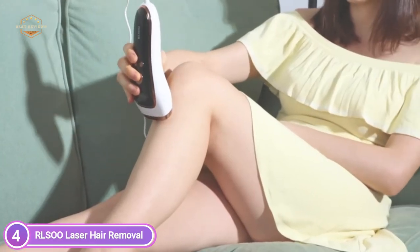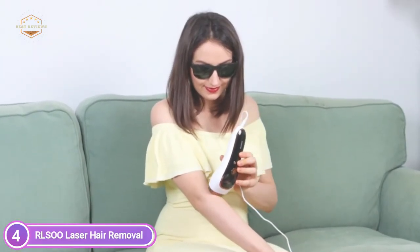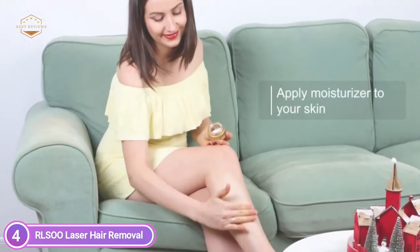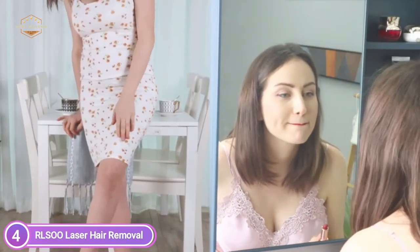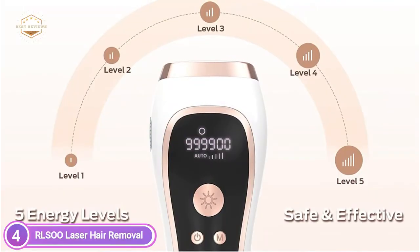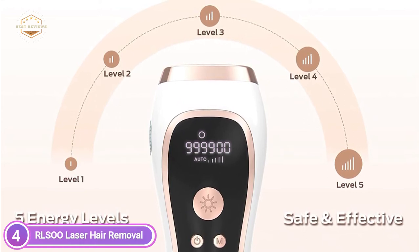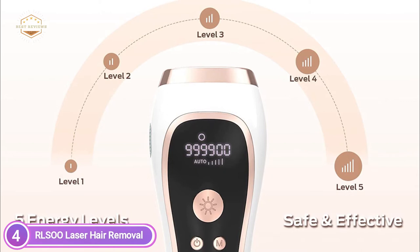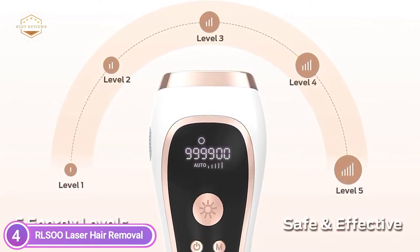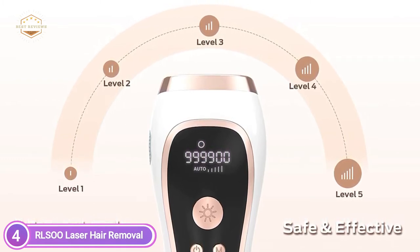The permanent hair removal device has 5 energy levels and 2 flash modes. Manual mode is ideal for specific areas such as fingers, lips, armpits, and the bikini line. Auto mode is suitable for larger areas such as the abdomen, legs, arms, and back. The 5 energy levels adapt to various skin types and speeds of growth, providing a more specific treatment. Permanent hair removal is safe, easy, and gentle to apply at home, and can help you cut costs as well as ensure your privacy.